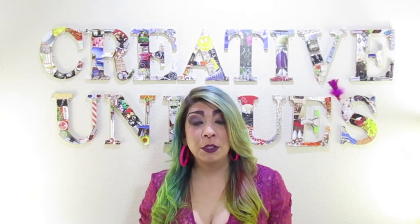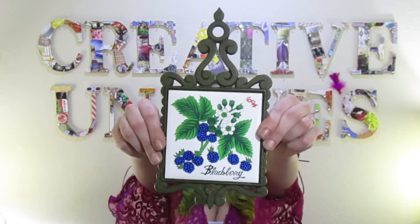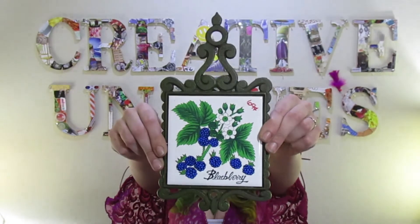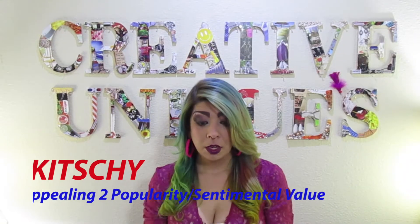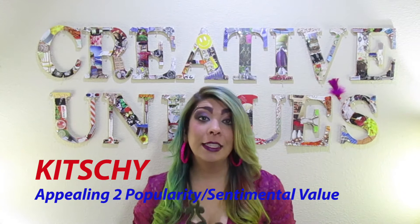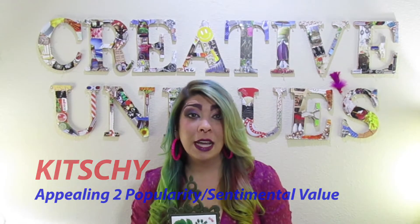These most valuable players on my list are trivets. This is a trivet — cast iron, hand painted. This falls in a category of kitschy. I got this for $0.69. I flip these for $12.99 to $19.99 all day, all the time. I get these everywhere I go, usually for anywhere between $0.99 and $2.